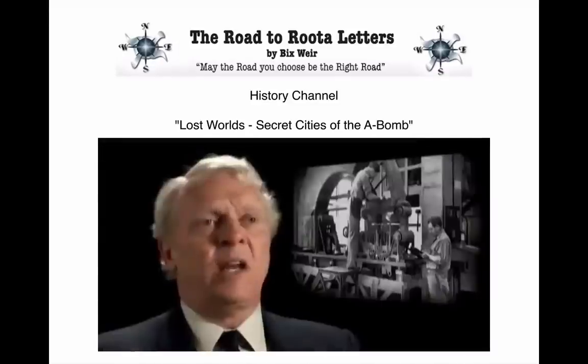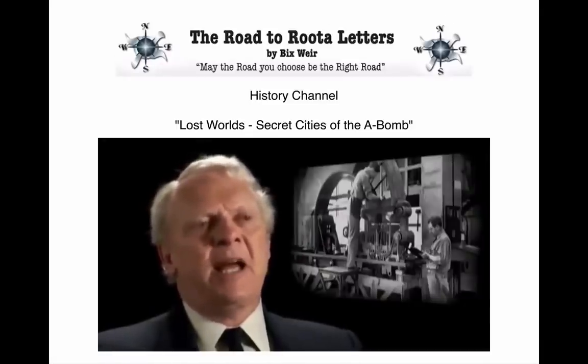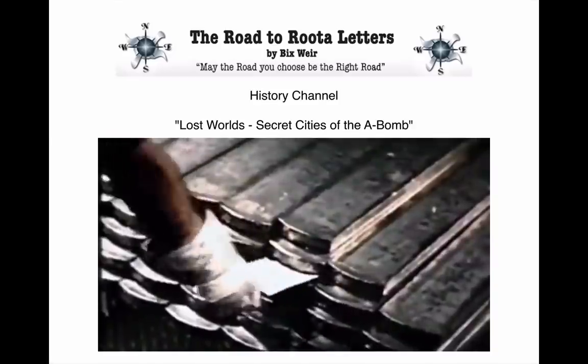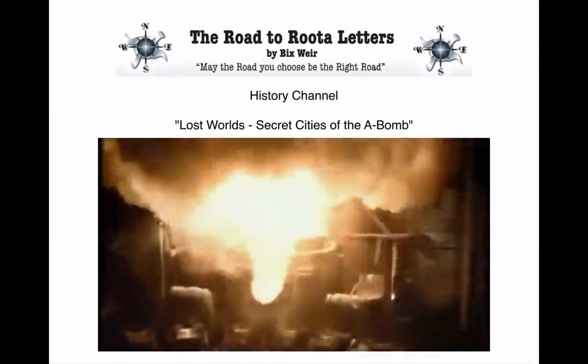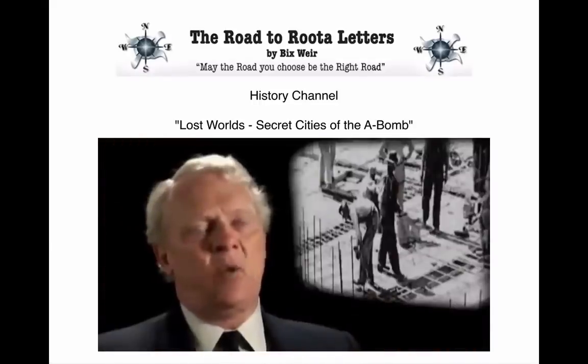But this was wartime and all the available copper was being used to make bullets and shells. Grove's men hit on a drastic alternative. Someone had the bright idea: why not use silver? Well, that's a very good conductor — but where were you going to get it? You could go to the U.S. Treasury, and they eventually got 14,000 tons of silver that were literally taken out of the depository, melted down, and turned into the wiring for the magnets at Y-12.